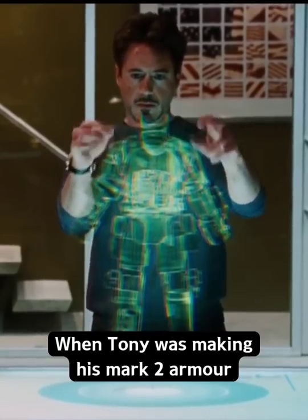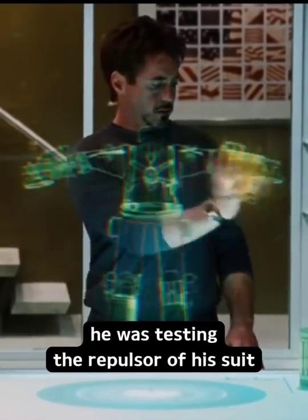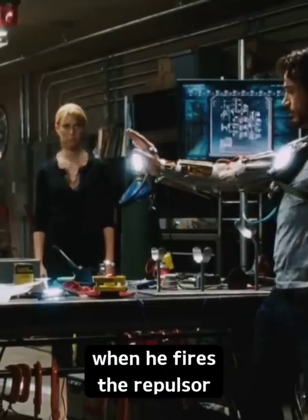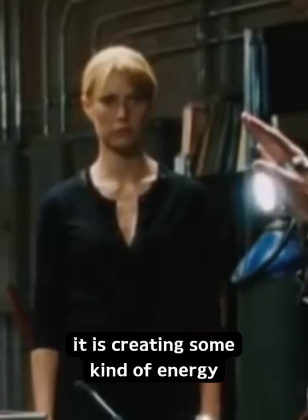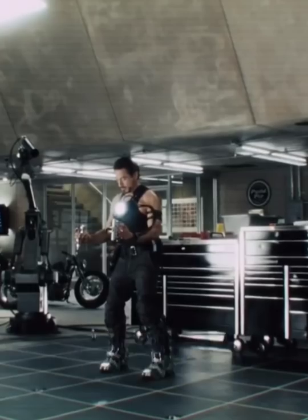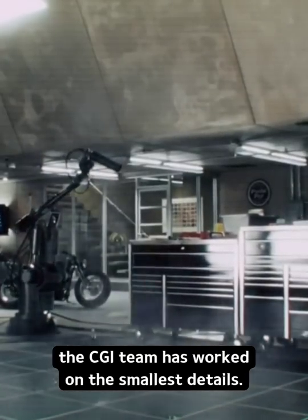Did you know that in Iron Man, when Tony was making his Mark II armor, he was testing the repulsor of his suit. When he fires the repulsor, you can see energy coming from the arc reactor. And also if you look closely, it is creating some kind of energy, and this shows how well the CGI team has worked on the smallest details.